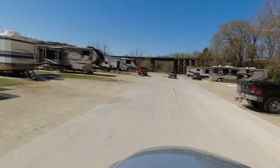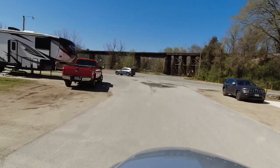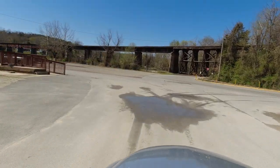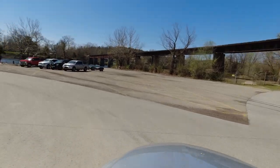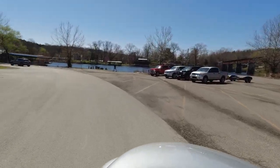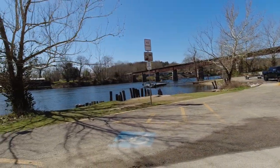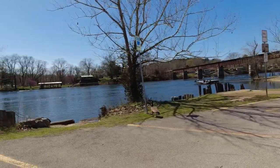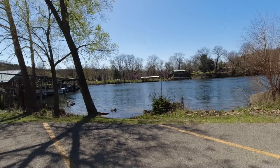Looking for lots of amenities? Well, this park has more than you can imagine. These include a nice clubhouse, very clean restrooms, showers, and laundry facilities, two large pavilions for gathering, a community fire pit, a fenced-in dog park, propane filling station, a dump station, free Wi-Fi and cable TV, a park store, and daily trash pickup.